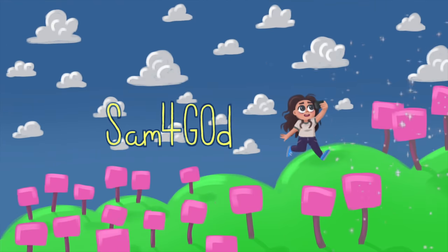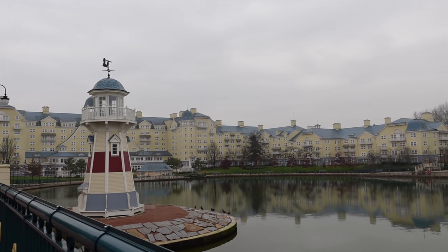Hi everyone, welcome to another one of my videos. Today I am in Disneyland Paris in front of the beautiful Newport Bay Club hotel, and we're going to go inside, have a look, and just do a full tour of the hotel. So come along!